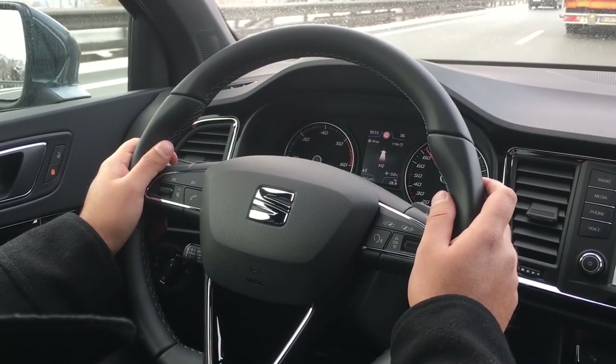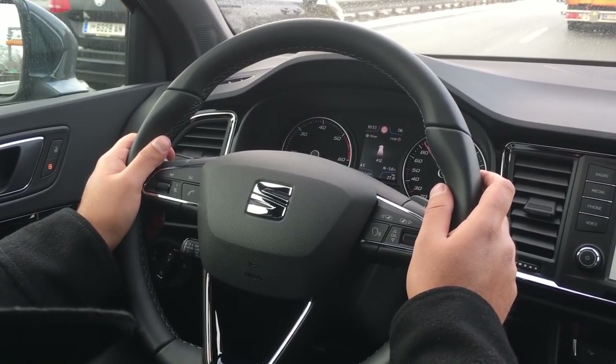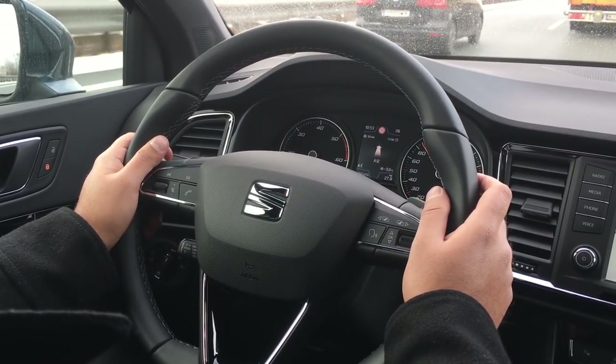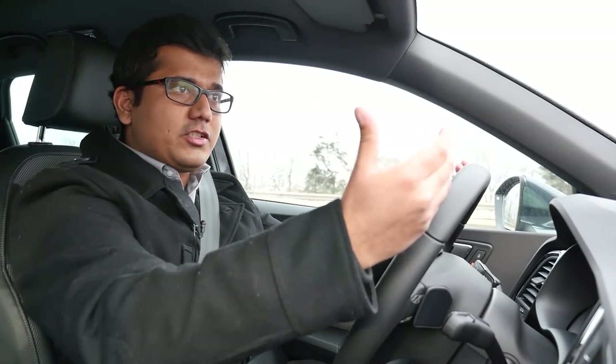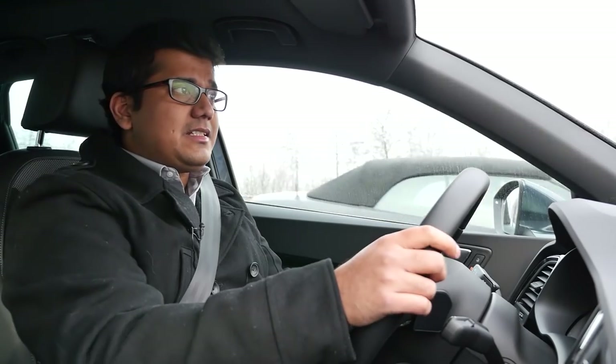SUVs have better utilization of vertical space compared to a regular car, which has a lower roofline and a lower seating position — meaning your driving seat is further back and further from the windshield, leaving less room in the back. Whereas an SUV has a taller body and you sit closer to the steering wheel and dashboard, making it a lot more spacious inside and giving you good visibility out the back as well.